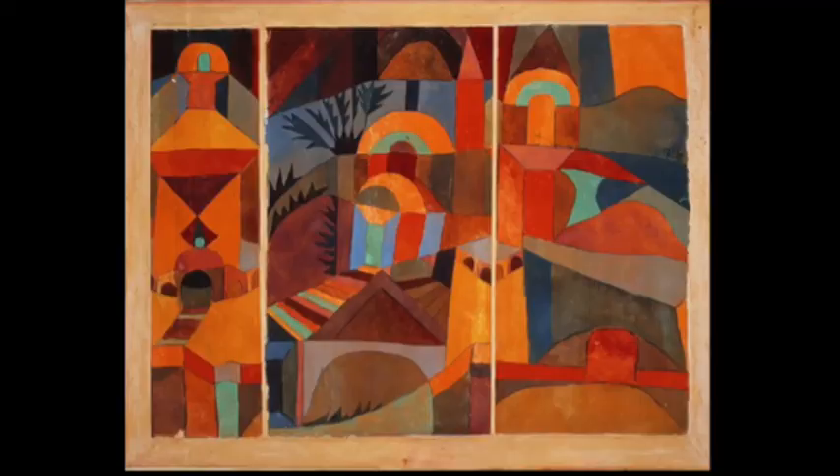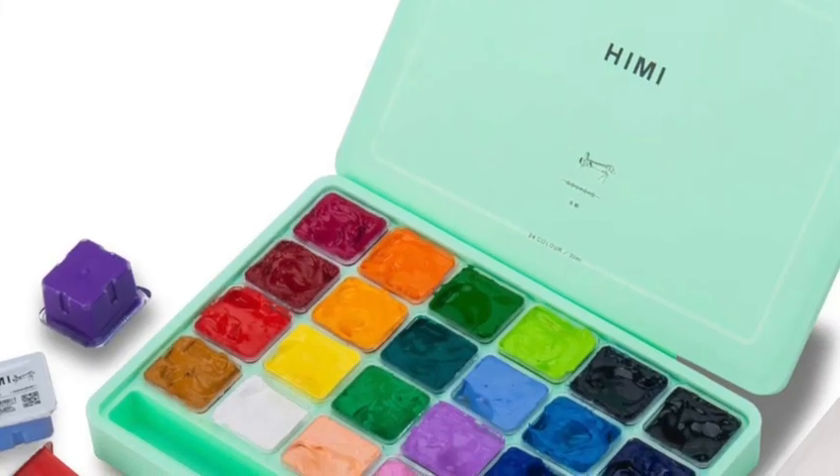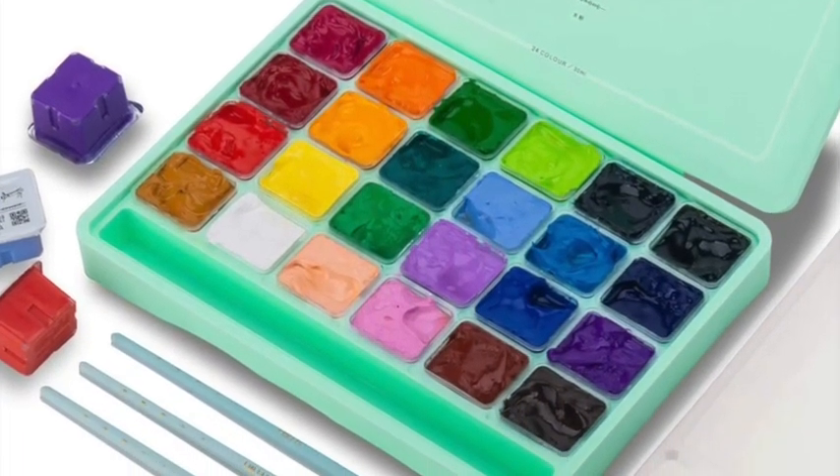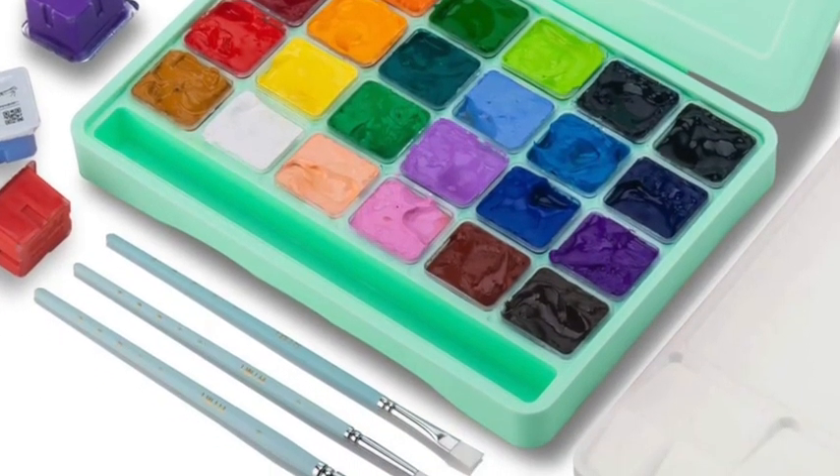Our next artist is Paul Klee. He was a Swiss-born German artist whose highly individual style was influenced by movements including Expressionism, Cubism and Surrealism. The main emphasis of Klee's academic training was on his sketching abilities, before he joined German symbolist Franz von Stuck's workshop in 1900. He studied for two years in a private setting. In 1920, Klee created Temple Gardens, measuring 23.8 x 30.2 cm, using gouache and traces of ink on three sheets of paper mounted on cardboard. Gouache is an opaque watercolour made of natural pigment, water, a binding agent and occasionally extra inert substance.